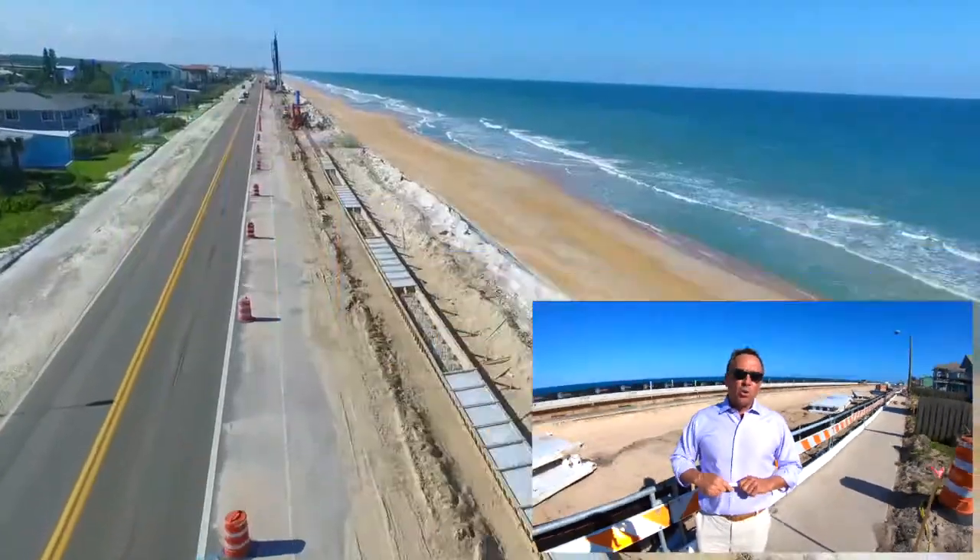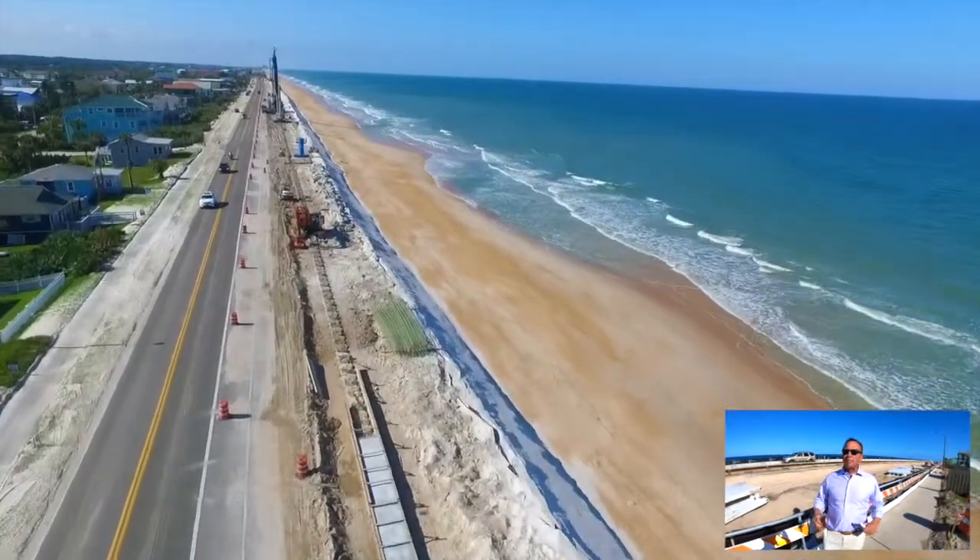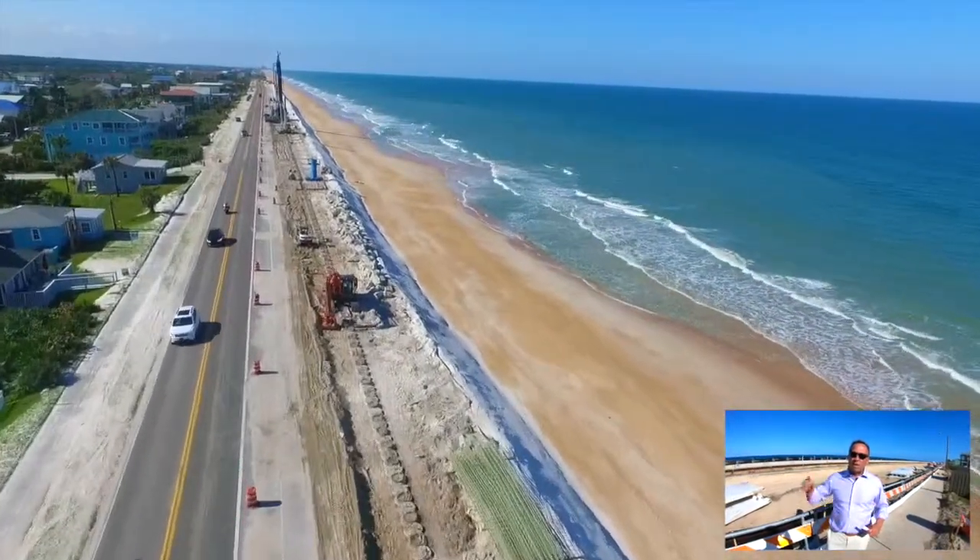On the north side, they're still pouring the concrete seawall, putting caps on, bringing sand in. So a lot of activity up and down.